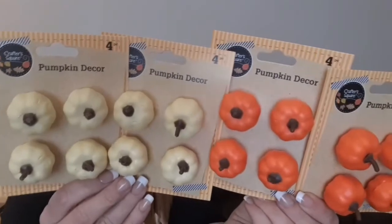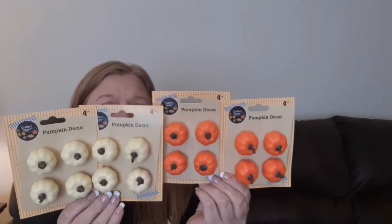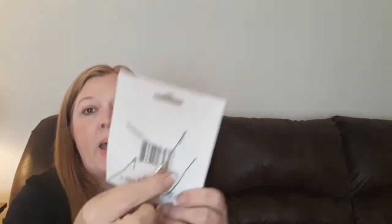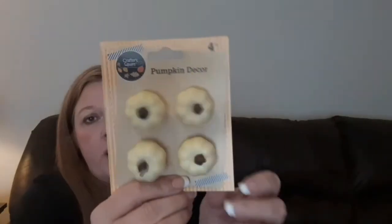The next things I think are new — I don't believe they had these last year. Just look at these, they are so cool. I went ahead and grabbed two of each color; all they had was the orange and then this cream, sort of an off-white color. You get four on here — it just says 'Pumpkin Decor.' These would work really well in a wreath. On the back it has a wire where you can wire it onto your wreath, or whatever you wanted to do with it.